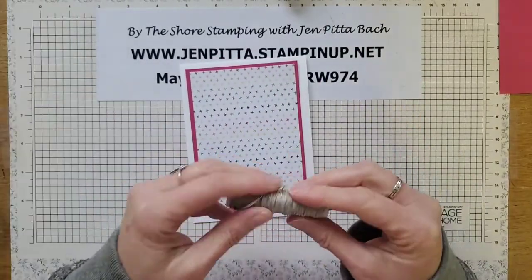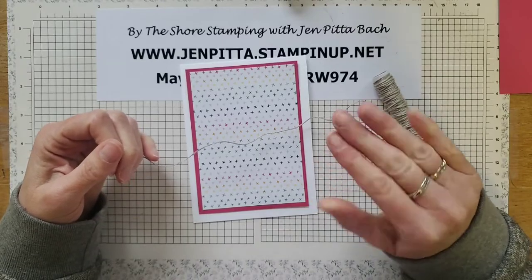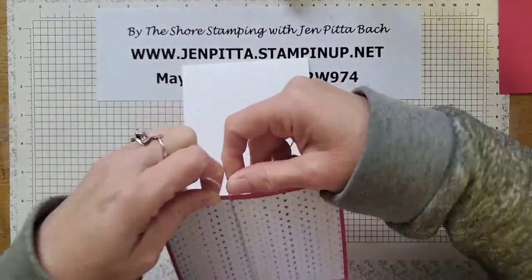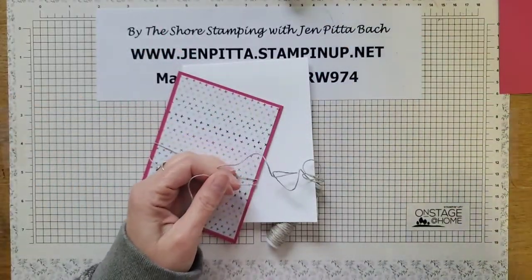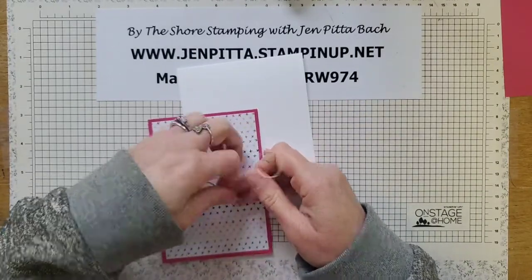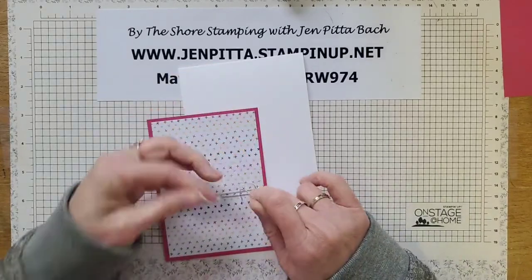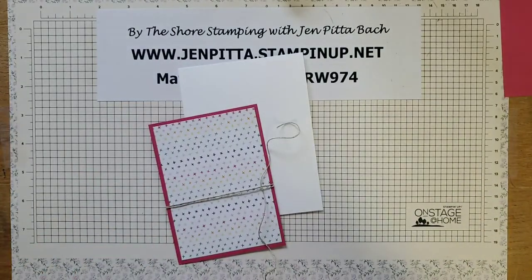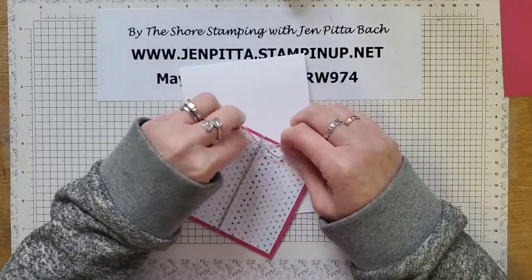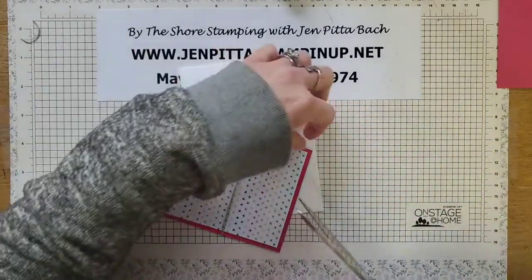I realized I went through all of my ribbon this morning and have like three rolls left that aren't retired. And when I ordered all my stuff the last two days I didn't order any ribbon — so we're going to be using a lot of linen thread until I can place another order. Actually I take that back — I think I did order the new in-color stuff so I'll have those ribbons to play with. I'm going to go ahead and just tie a little bow kind of on the side.